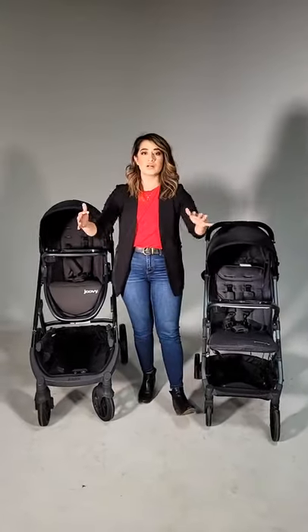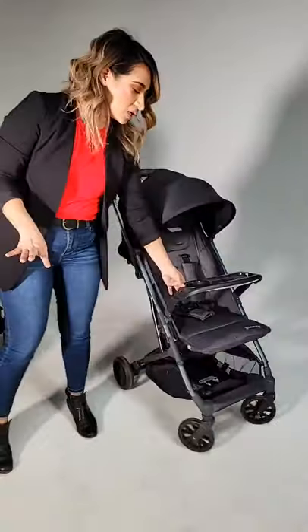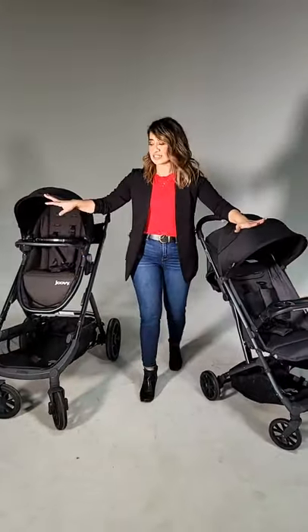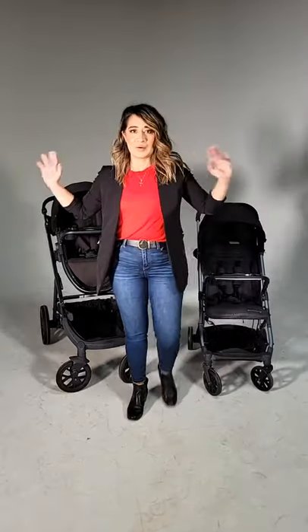This is Veronica here again with our 3 p.m. live, and we have a really exciting live for you guys today. We are going to be showing you our top most recommended, most popular strollers. We have the Cool stroller here to my right and the Cooper stroller here to my left. This combination is all you will ever need for your stroller purposes.